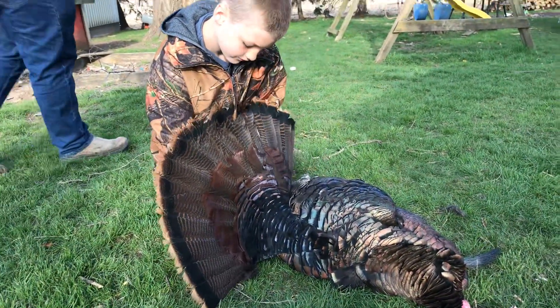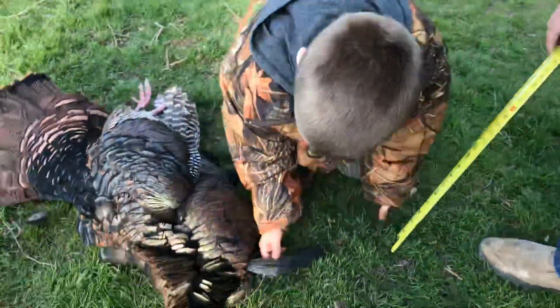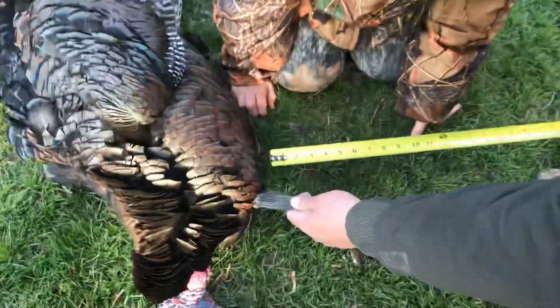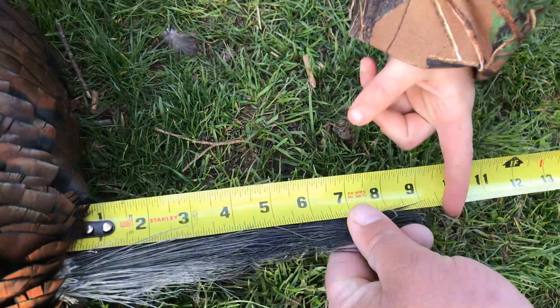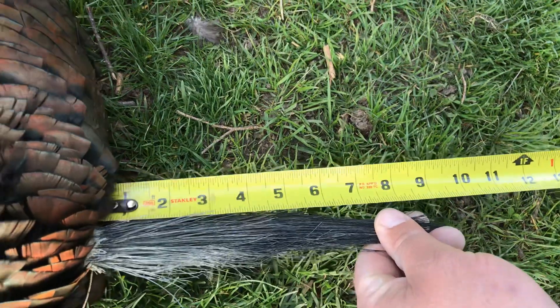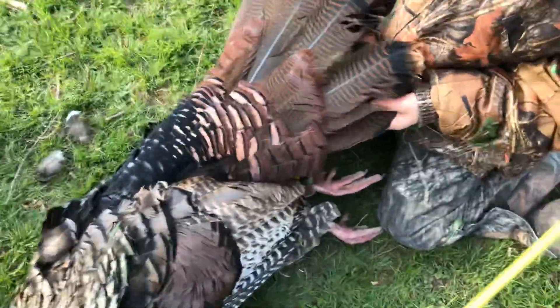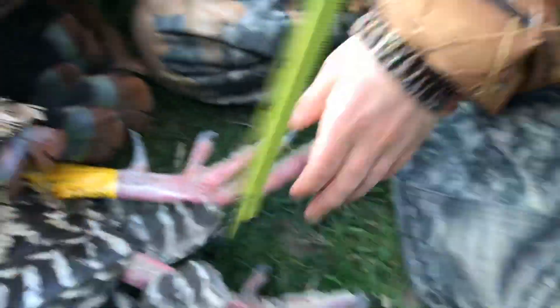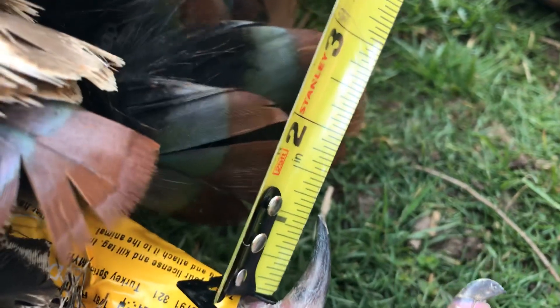Nice job. Should we measure that beard? And his spurs? Nine inches — nine and a half if you go by the longest hair. Nine and a half, that's a big one. Good job, Hunter. How long are his spurs? Let's check his spurs right here on his feet. Almost an inch and a quarter. Nice.